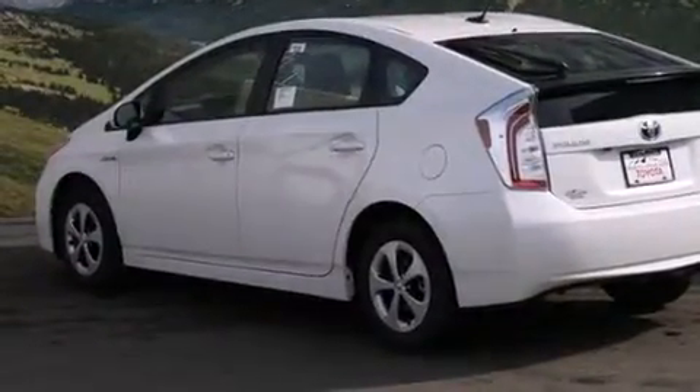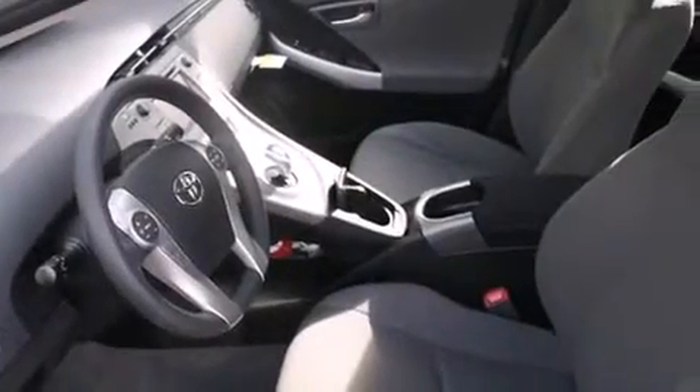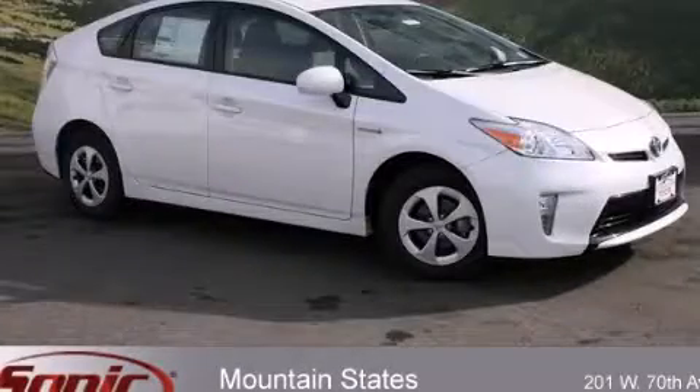With an EPA estimated rating of 48 miles per gallon on the highway, fuel efficiency does not take a back seat. Please call today to reserve this vehicle for a test drive.